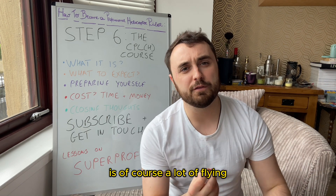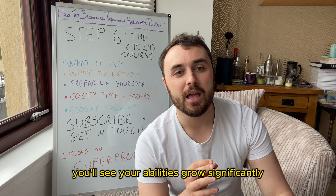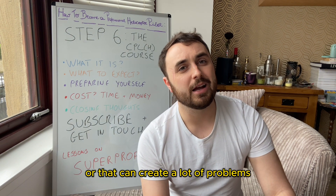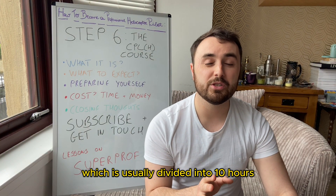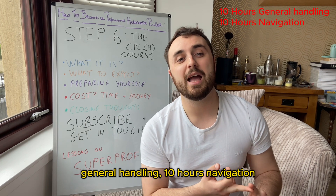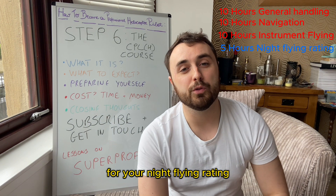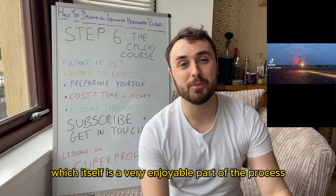It is of course a lot of flying over a short period of time. You'll see your abilities grow significantly, but it is very important to ensure that you have complete funding before you begin, or that can create a lot of problems. The total course length is 35 hours, usually divided into 10 hours general handling, 10 hours navigation, 10 hours simulated instrument flight, and then a 5-hour bolt-on for your night flying rating, which in itself is a very enjoyable part of the process.